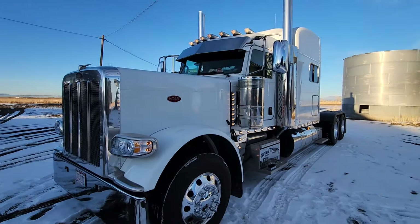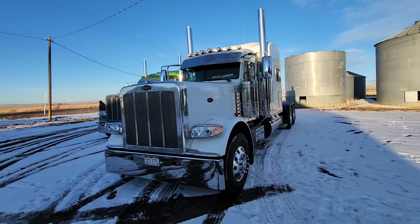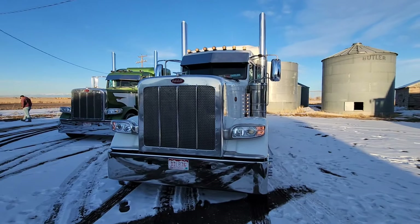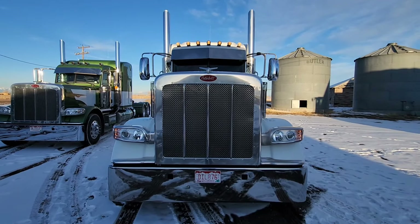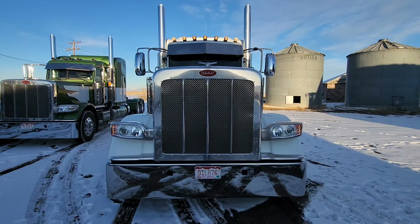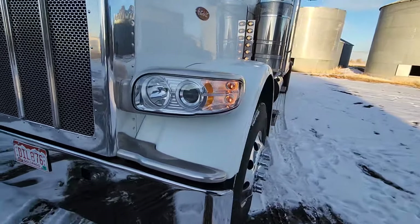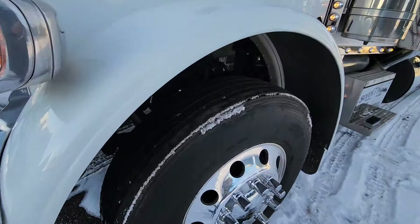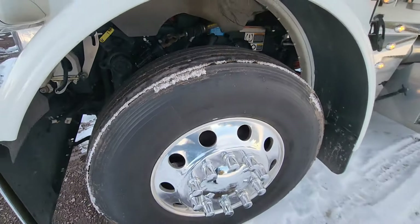This is a 2022 389, 78-inch ultra sleeper. Little Phoenix kit on it. It's got right around 173,000 miles. Excellent steer tires, brand new drives — 22 tall.